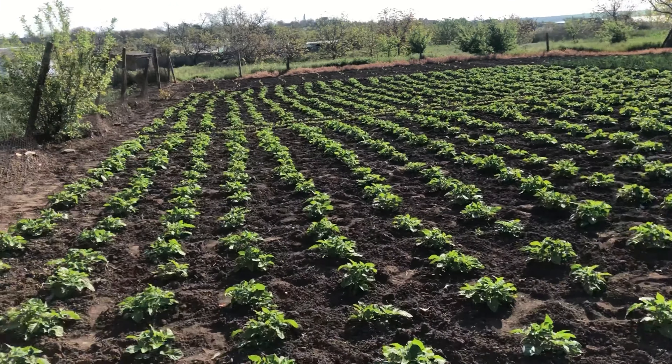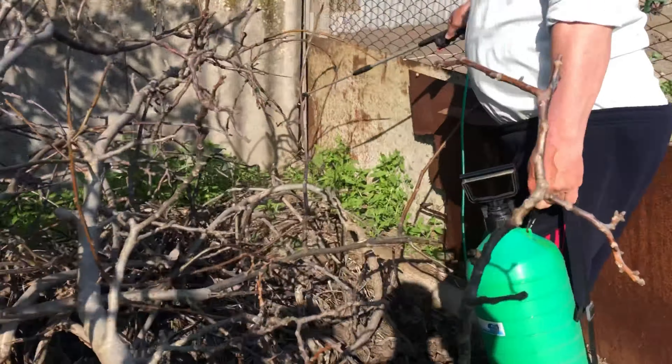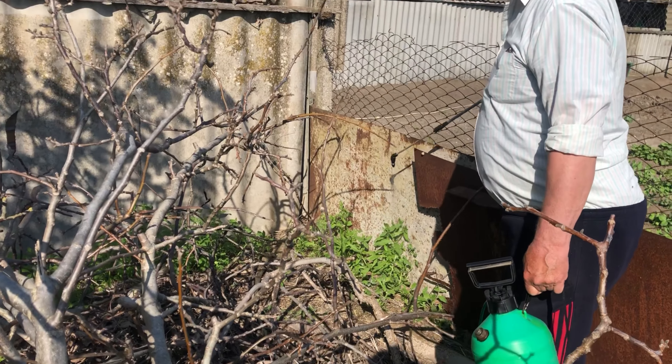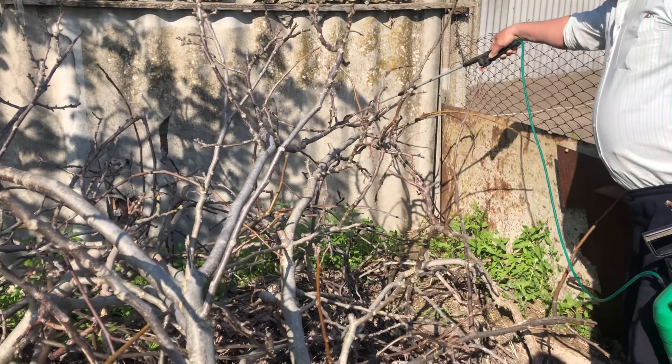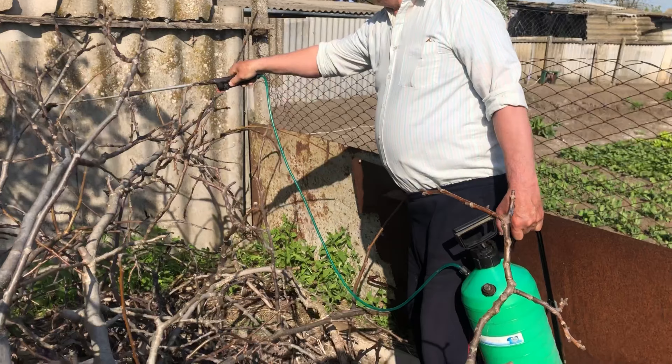Right now they are treating the land — trying to weed with chemicals to take off all the unwanted grasses and unwanted stuff.